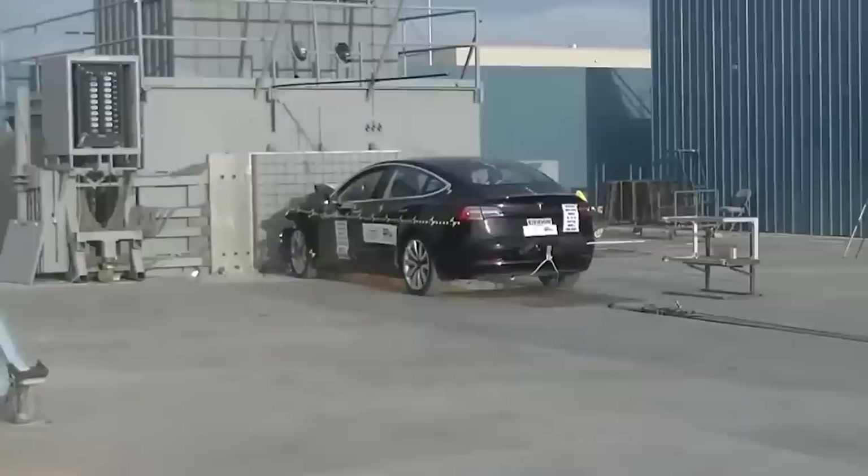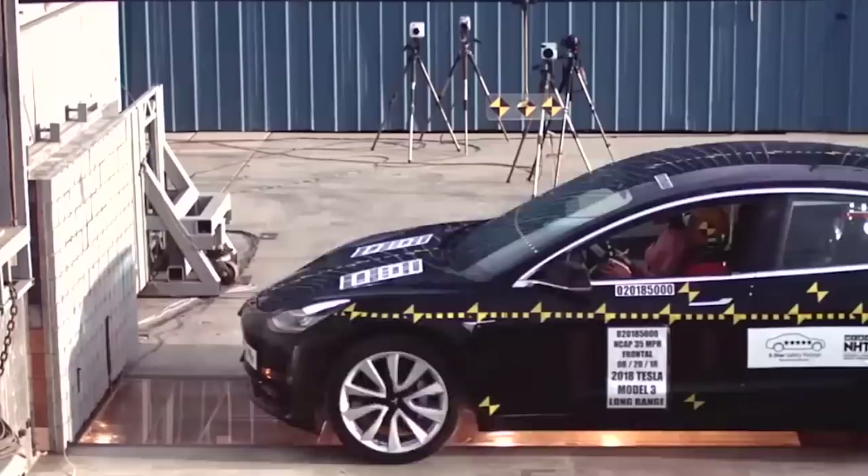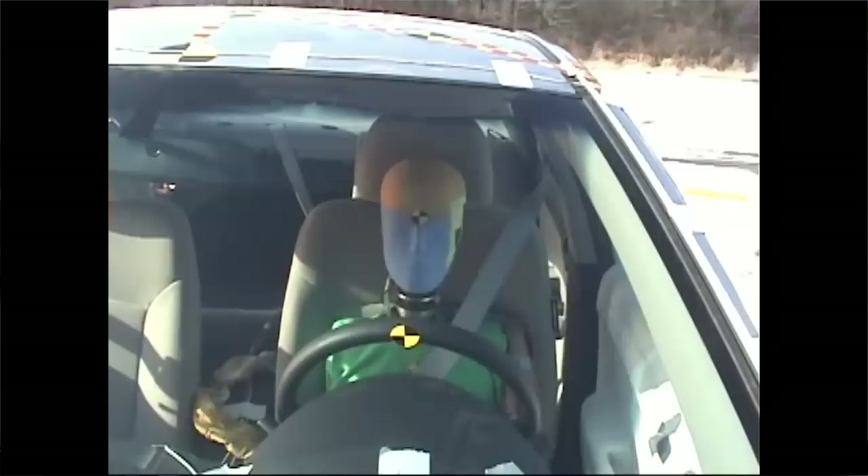There's airbags everywhere. What's amazing to me is that the front windshield, when they do the front crash test, didn't even break. I mean, you could see a shockwave go through it. It's amazing.